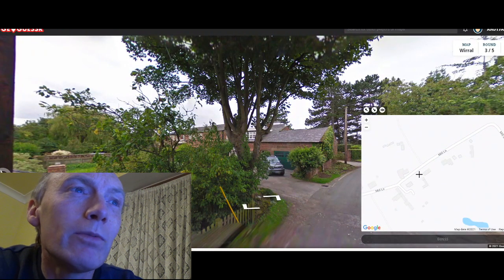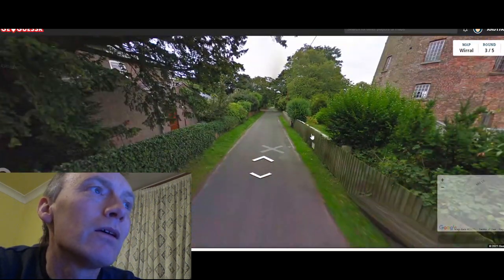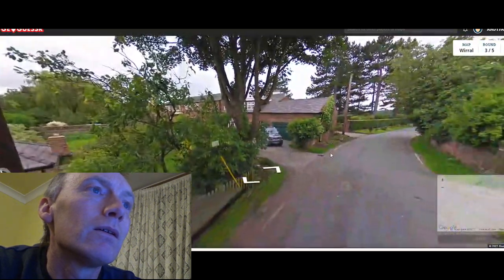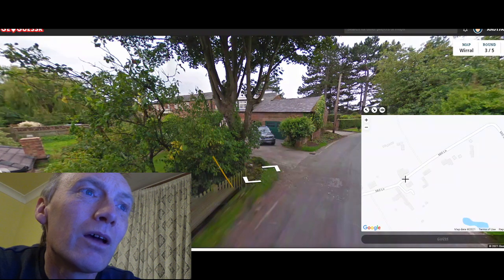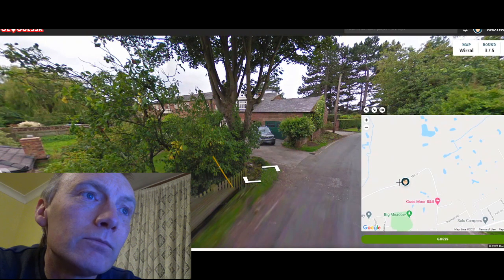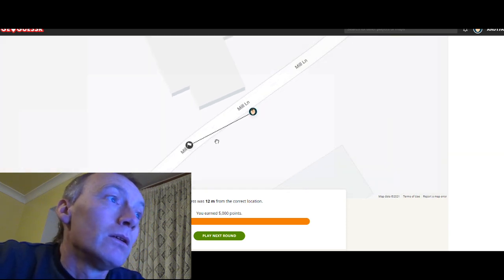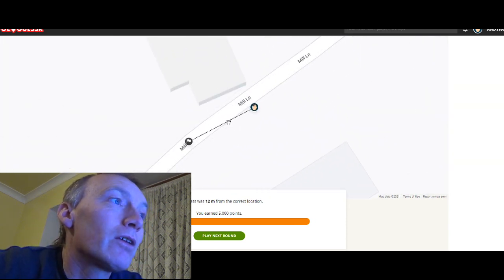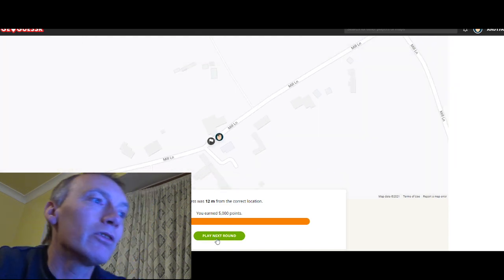I'm rather annoyed — I was hoping for a round circle on the map there. Now if we take that road to be that road there, I would probably put us about here. There we go — 12 meters out. Sometimes I don't think it's massively accurate but we're close enough. Another 5,000 points — another perfect score! That's great.